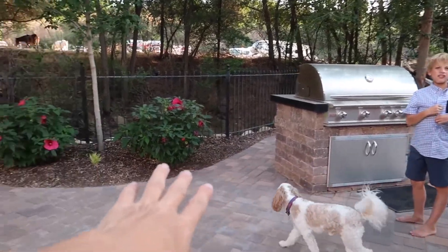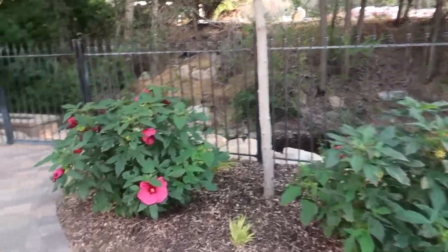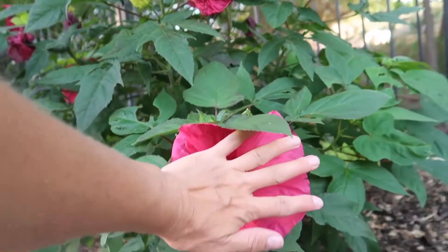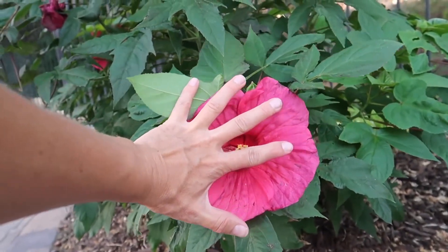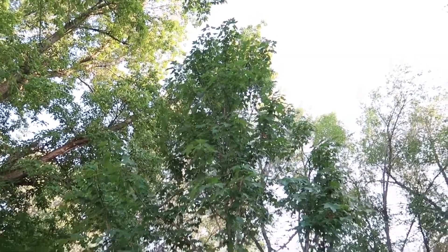Behind the kitchen, we have these flowers — these are called hibiscus flowers. They really look like something you would see in Hawaii. These blooms are the size of my face; they're enormous. We also planted a maple tree right here.